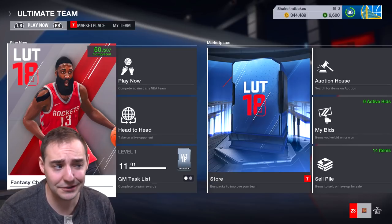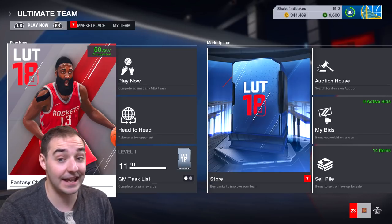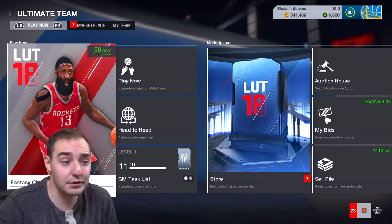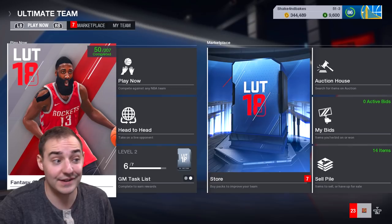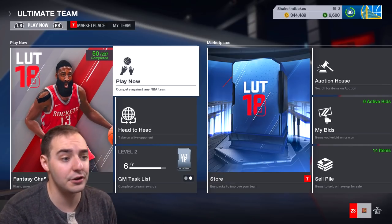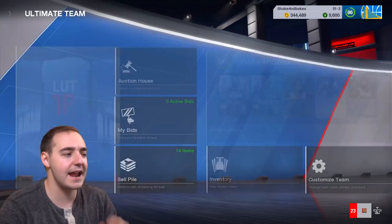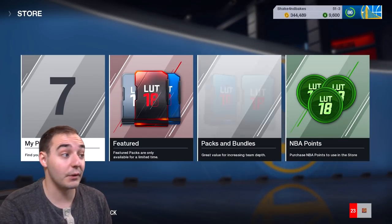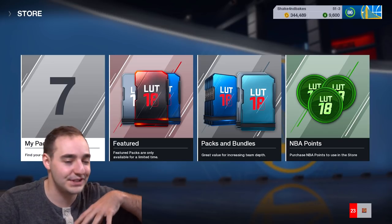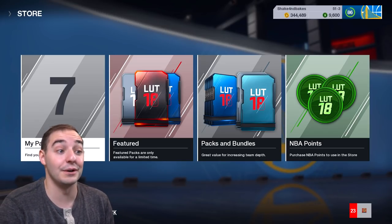You can pick it up for, I think, $30 at most places and that's a pretty good price point, not gonna lie. And then, say you did that, you can also spend that other $30 if you're gonna buy it for full retail price at $60 on the game.